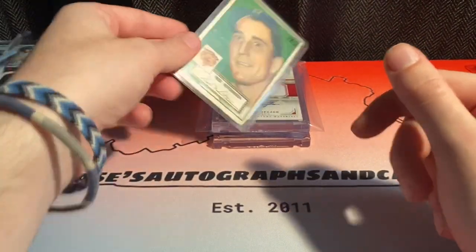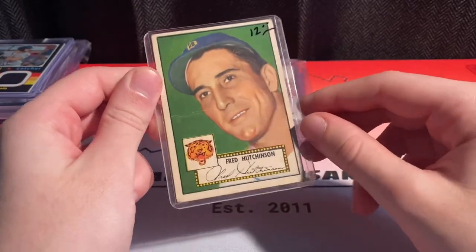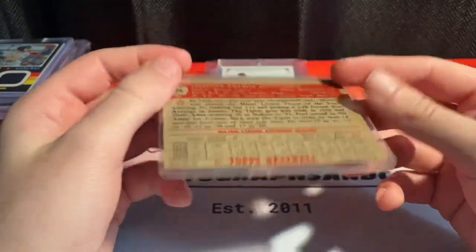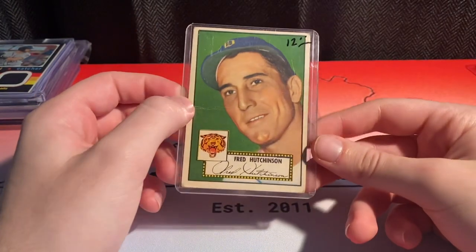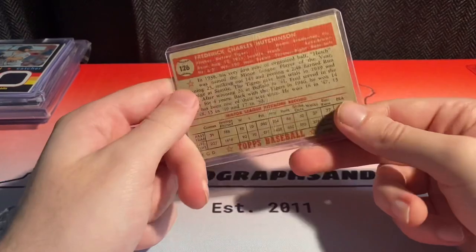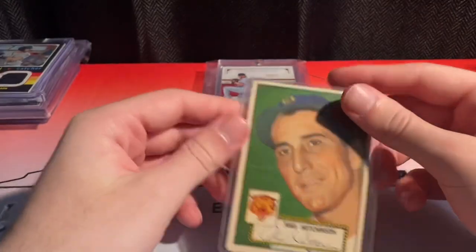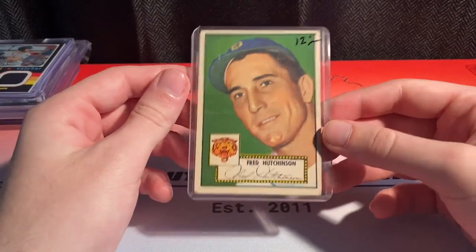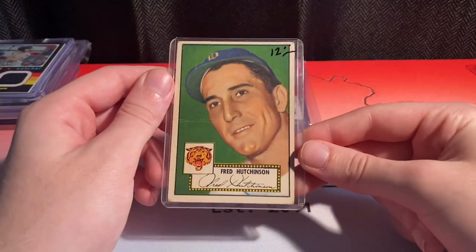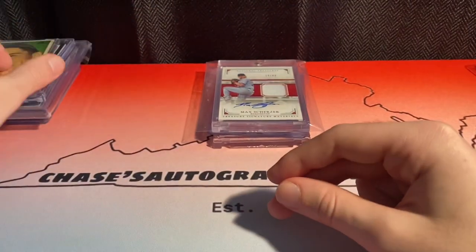I grabbed this for $10, I thought it was just cool. A 1952 Topps Fred Hutchinson — really good color on it. It'll probably only grade like a three, or maybe even a two and a half, but still really cool. I didn't have any '52 Topps and it was a Tiger — I'm a fan of the vintage Tigers because I'm from Michigan, but now I'm a modern Nationals fan as most of you guys know.